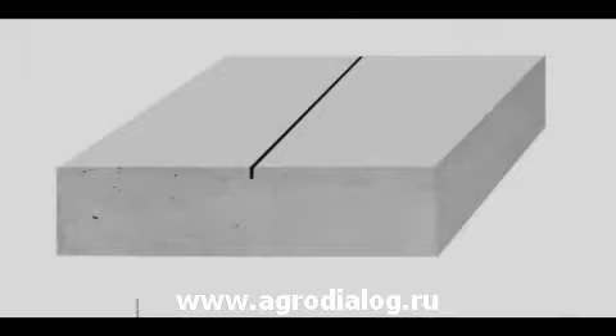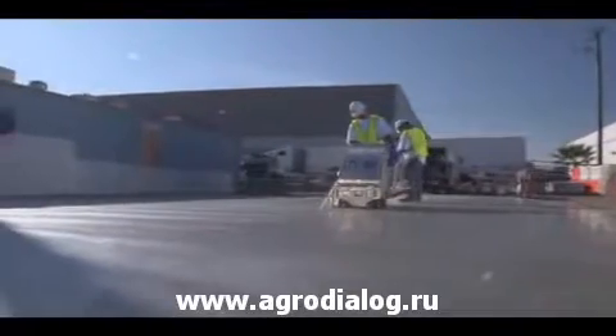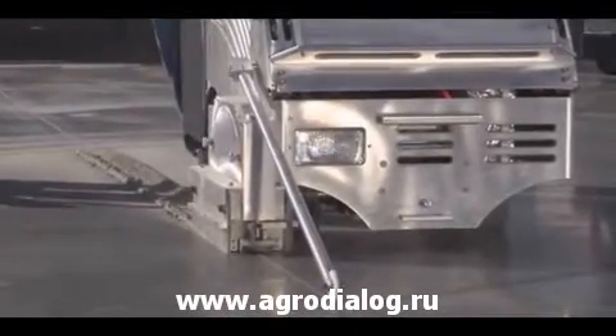Using the SoftCut system will eliminate random cracking. Stress will be relieved every time below the cut, exactly where the contractor wants it. Cutting in the green zone allows a shallower cut, which achieves greater aggregate interlock for a stronger slab and minimizes the amount of joint filler that could be needed.